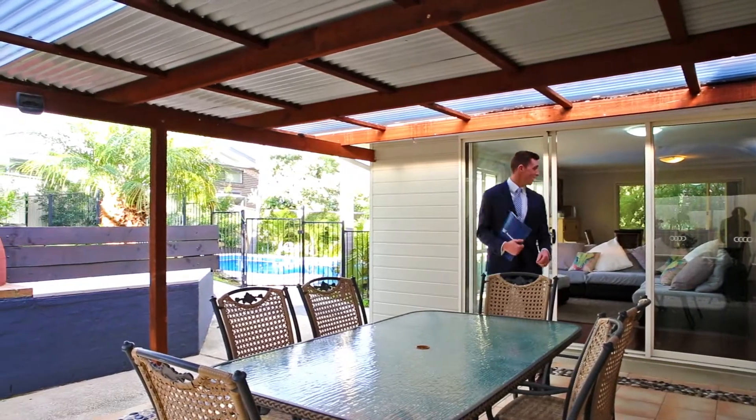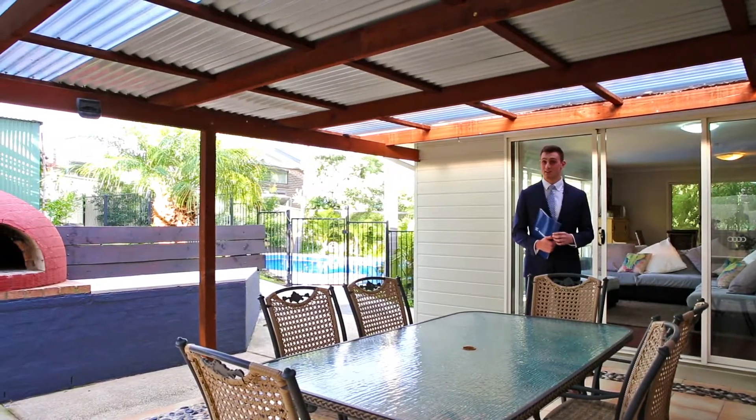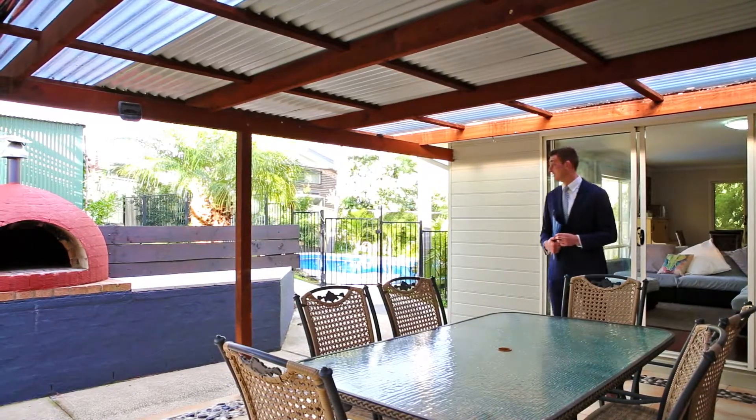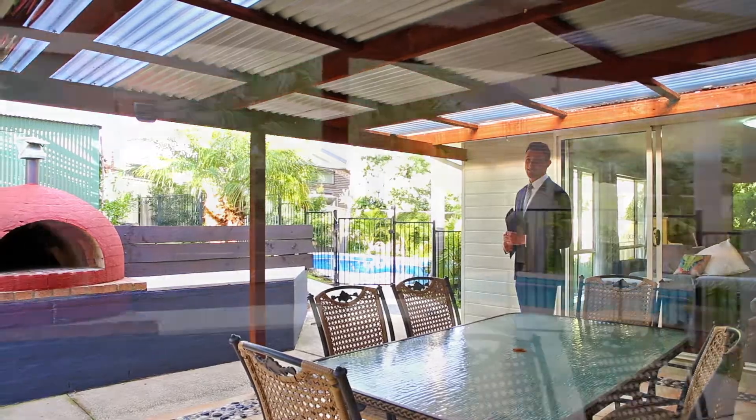Flowing out from the light and bright living space is a fantastic outdoor entertaining area, complete with a pizza oven and landscaped gardens, as you can see in the back.